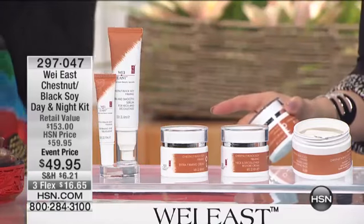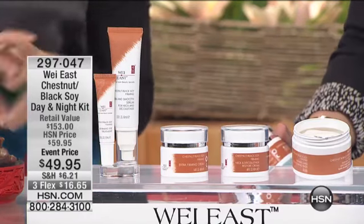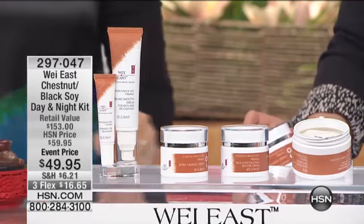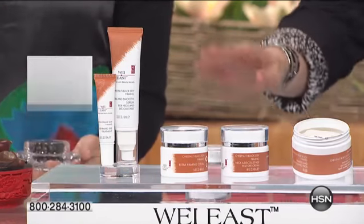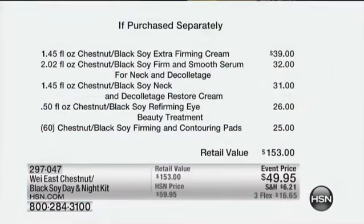We talked about how great the price is, and the main thing I did that for was for those of you who just want to grab it — who are already obsessed with chestnut and black soy. Black soy is actually very different than your normal soy products out in the marketplace. Here comes the value very quickly. Remember that this alone — the night and the day — is $39.